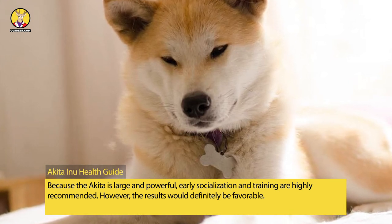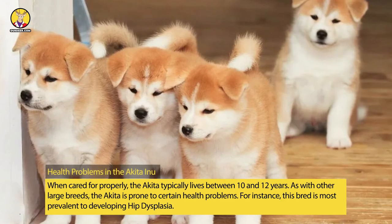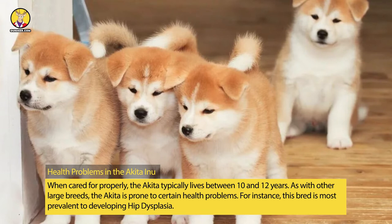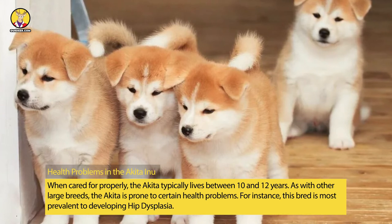However, the results would definitely be favorable. When cared for properly, the Akita typically lives between 10 and 12 years. As with other large breeds, the Akita is prone to certain health problems.